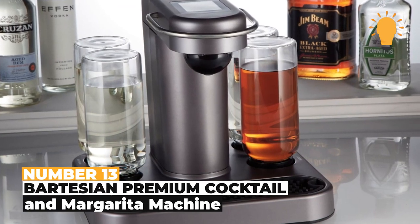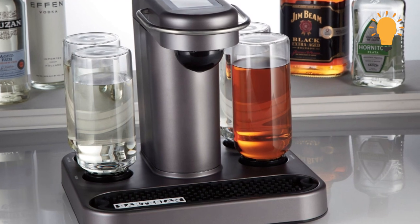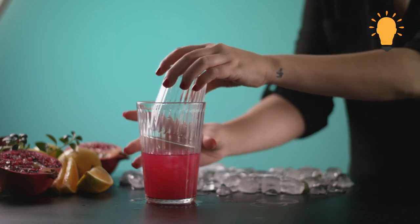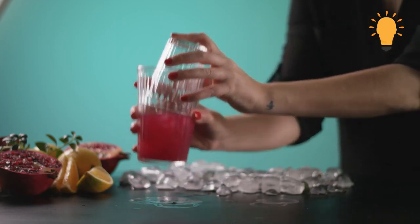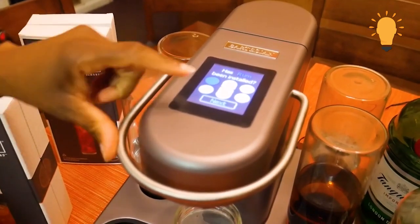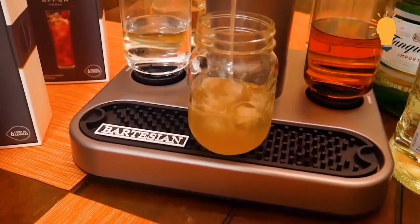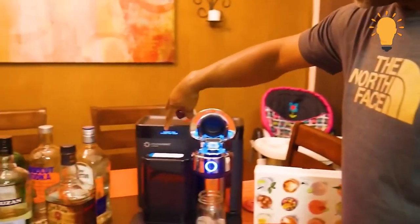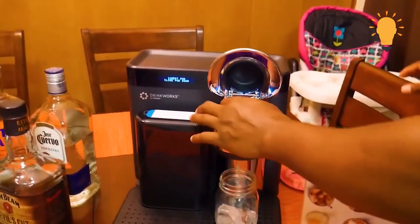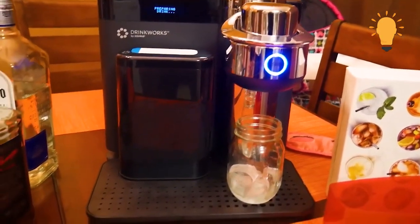Number 13: Bartesian Premium Cocktail and Margarita Machine. Thanks to the Bartesian Premium Cocktail and Margarita Machine, making craft cocktails at home doesn't have to be so messy or end up badly, especially if you don't have mixology skills. This machine is definitely a must-have if you enjoy cocktails but not the trips to the bar. The best part is there's no measuring or room for mistakes — the machine does everything for you. Just create a space on your counter and plug it in.